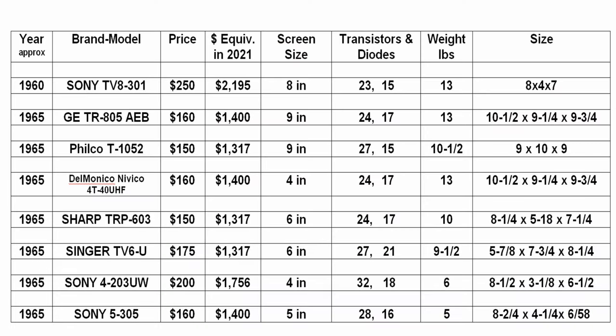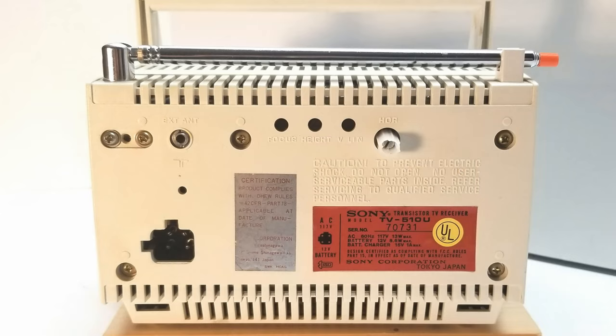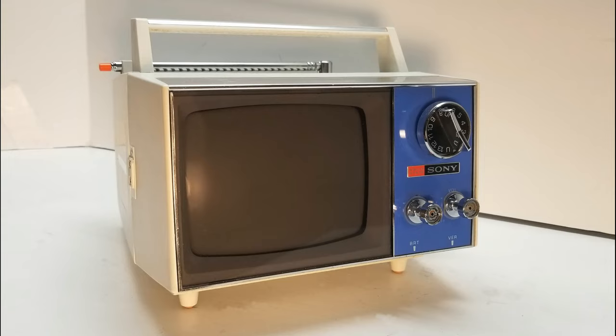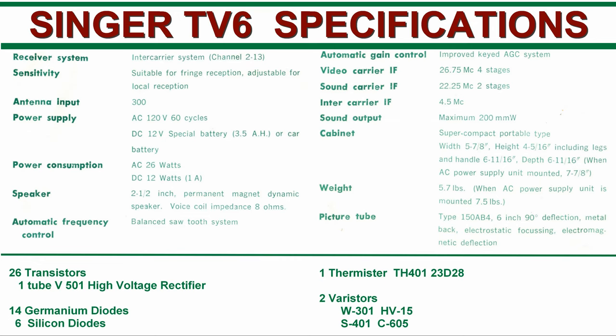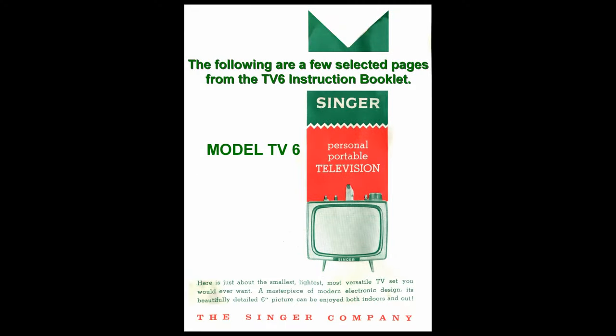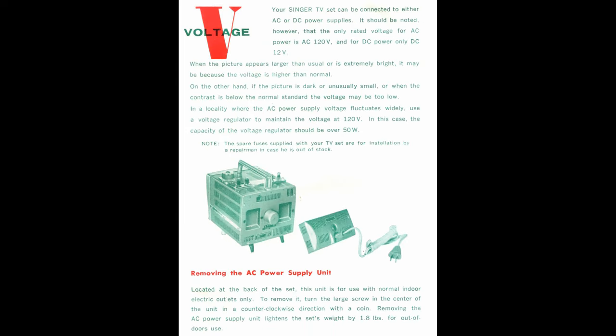This chart shows comparative data on different models of the time period. By the 1970s, Sony and others increasingly used plastic cases to reduce cost and weight of tiny portables, which continued to grow in popularity. This Sony Micro of 1971 is an example of the plastic case.